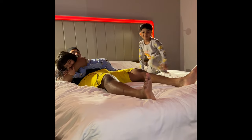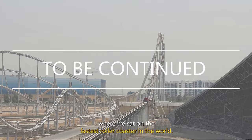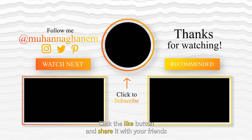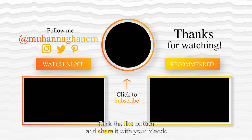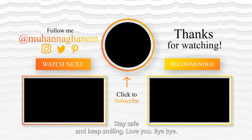See you in the next vlog where we ride the fastest roller coaster in the world. If you enjoyed this vlog, make sure to subscribe to our channel, click the like button, and share it with your friends. Till then, have a great week ahead, stay safe, and keep smiling. Love you, bye bye!